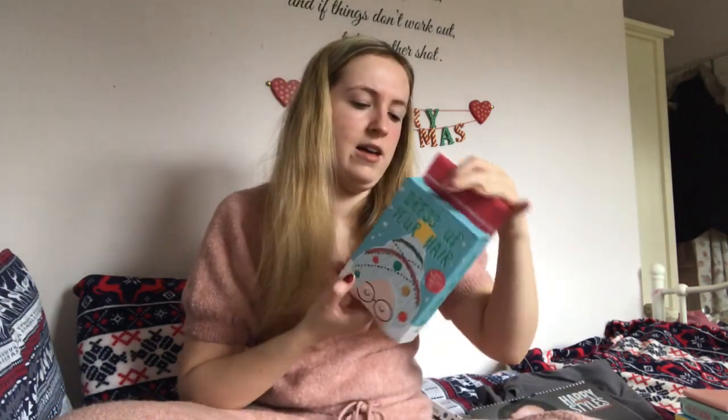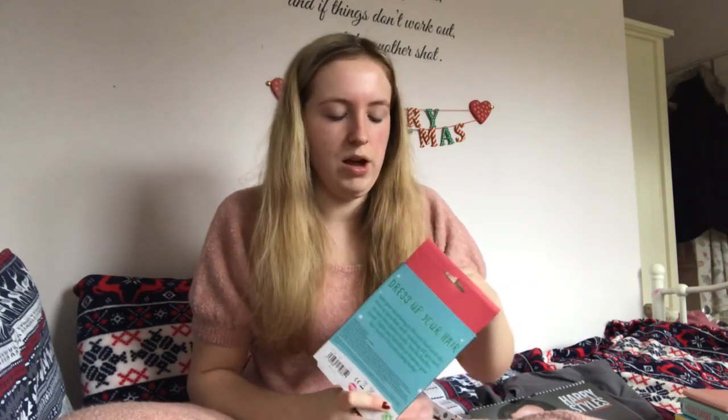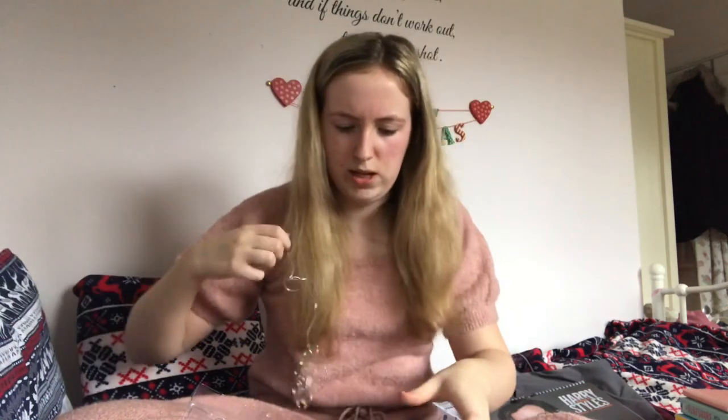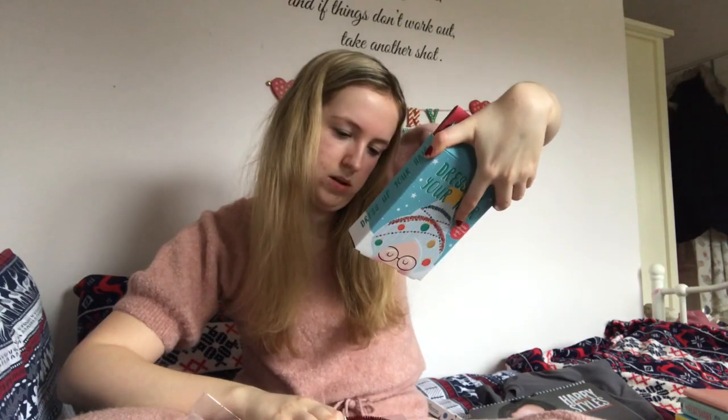This is just a little jokey present - in our stockings we always get little funny things, and it was like 'dress up your hair.' So it came with baubles, tinsel, lights, and little clips. Honestly the fairy lights in here are so bright - it just looks like that. I actually forgot to use it yesterday, but if I take the lights out I'll definitely use these lights somewhere, maybe not in my hair when it's not Christmas. Look how bright those are - they're all different colours, like pink and green. I'm not sure where this is from - Fizz Creations, I think it says.